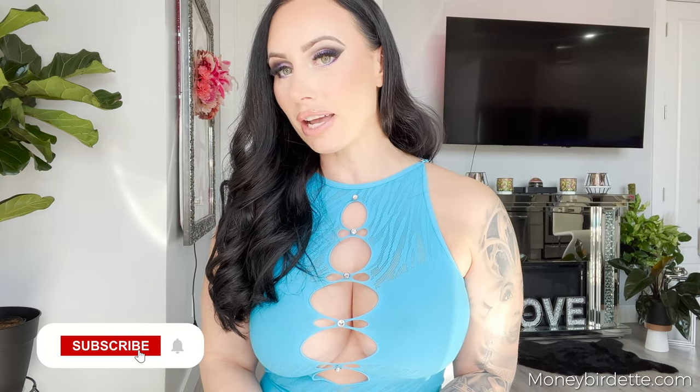Hey guys, Money Brudette here, welcome back to my channel. Today I have a really fun try-on haul for you — I'm doing a Fashion Nova body stocking try-on haul. Before we get into it, make sure you subscribe to my channel. I post behind-the-scenes and extra content on my OnlyFans at moneybrudette.com. Don't forget to follow me on Instagram and TikTok at moneybrudette.